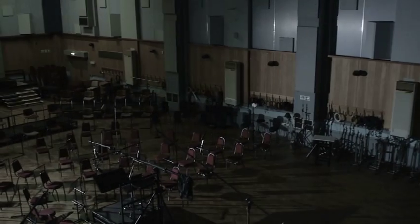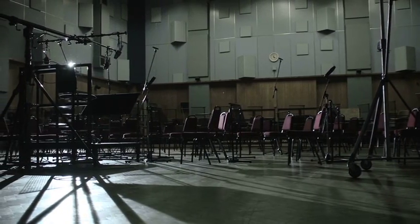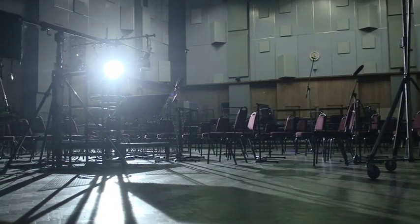B&W's commitment to bringing recorded sound to life began with one man, John Bowers. Bowers' passion for sound and music drove a pursuit of perfection. He dreamt of creating speakers that would make him believe he was there, live in the studio or concert hall with the musicians.